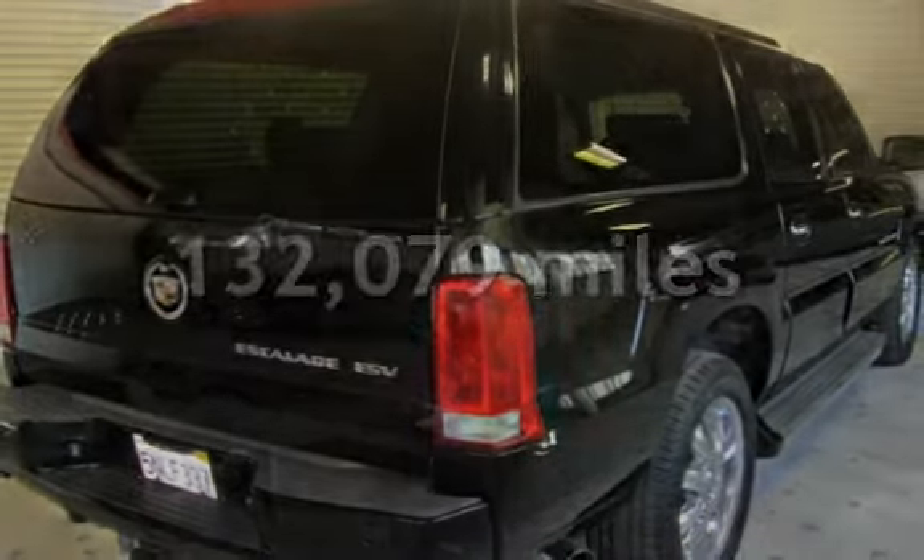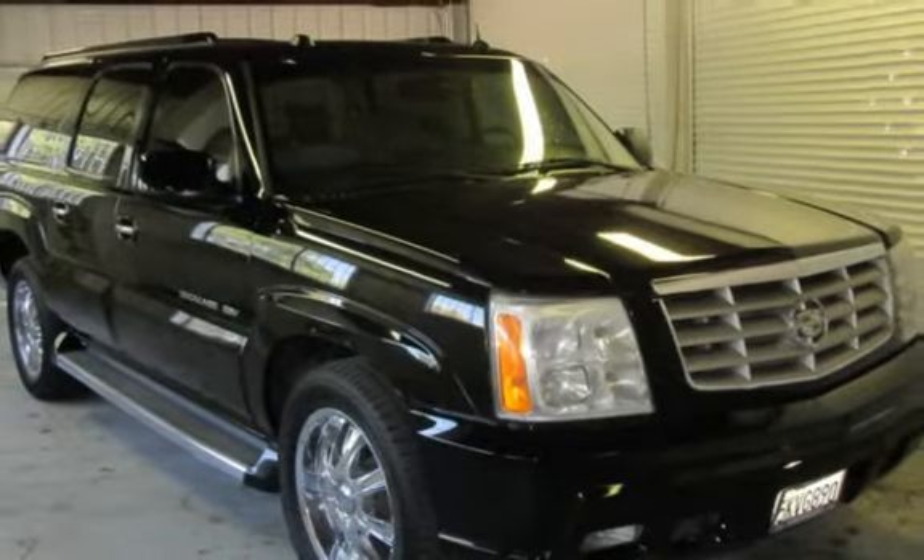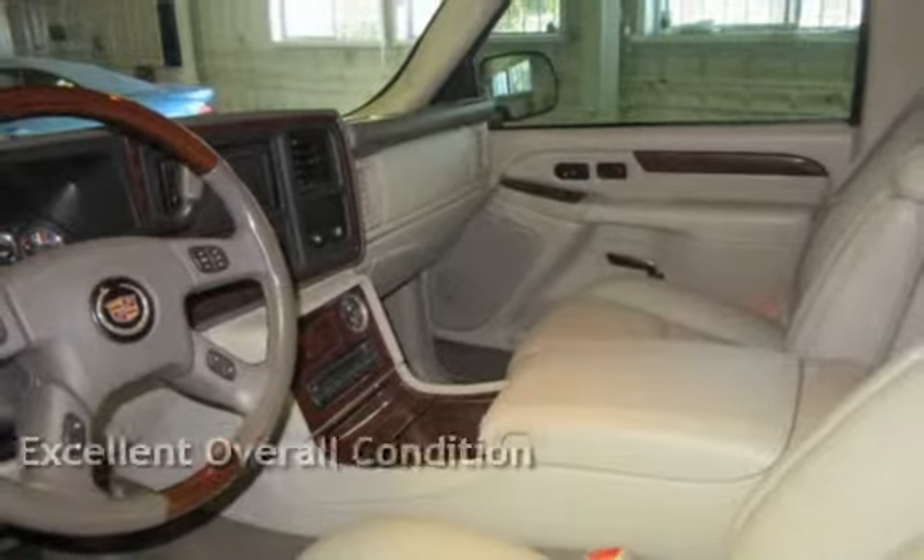This Cadillac has less than 133,000 miles on the odometer. This vehicle is in excellent overall condition.